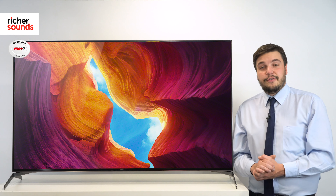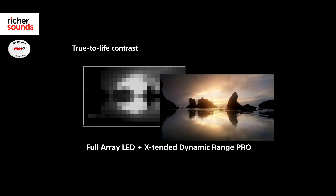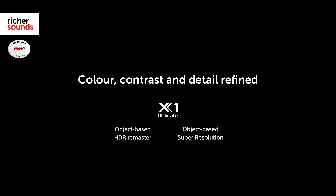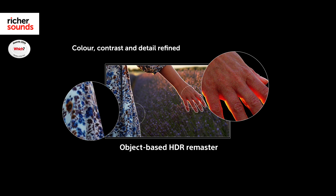Sony's XH9505 has been equipped with a full array LED backlight, making short work of even the most difficult content. From dark night to bright daytime scenes, Sony's got you covered. Realistic colours and skin tones are taken care of with Sony's Triluminous technology for class-leading performance.